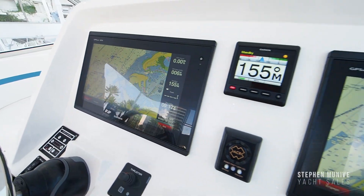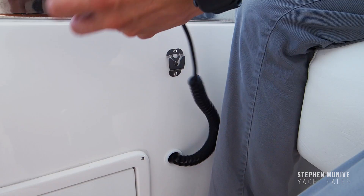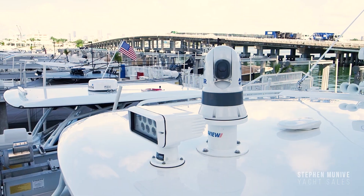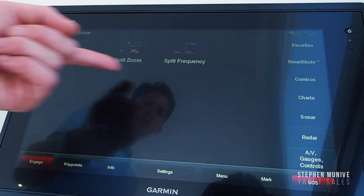Installed here you have dual Garmin chart plotters, autopilot, windlass, VHF, bow thruster, spotlight, FLIR, radar, and a horn. The Garmins have plenty of apps for the different necessities.